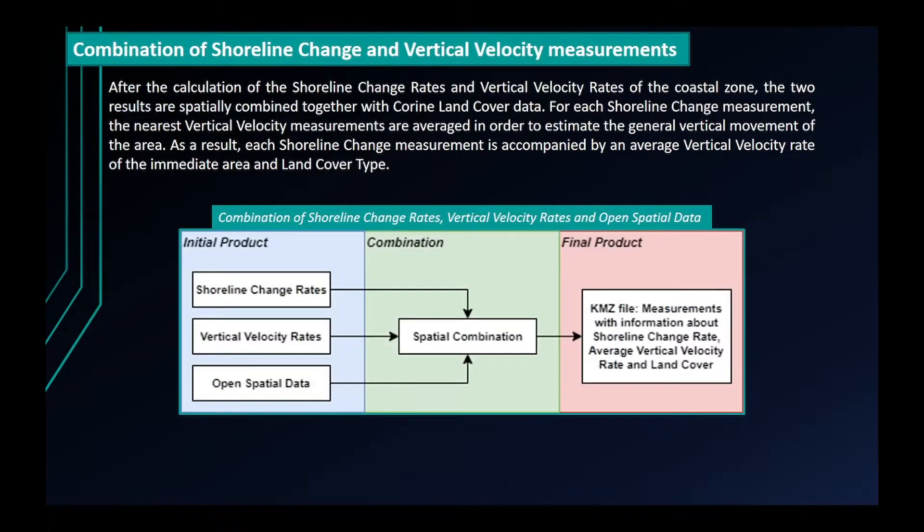After the calculation of the shoreline change rates and vertical velocity rates of the coastal zone, the two results are spatially combined together with Corine land cover data. For each shoreline change measurement, the nearest vertical velocity measurements are averaged in order to estimate the general vertical movement of the area. As a result, each shoreline change measurement is accompanied by an average vertical velocity rate of the immediate area and a land cover type.